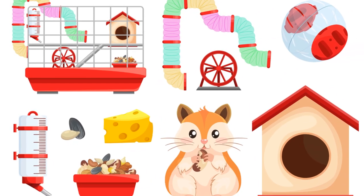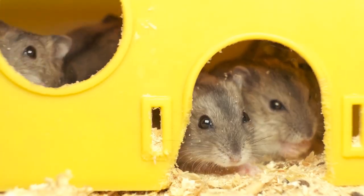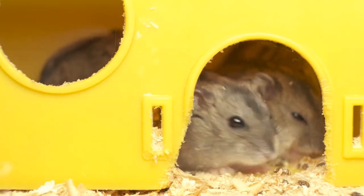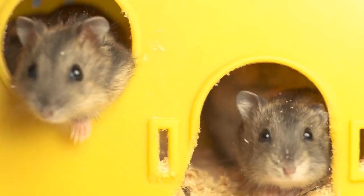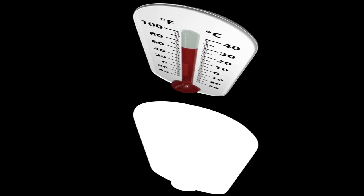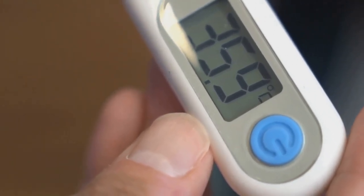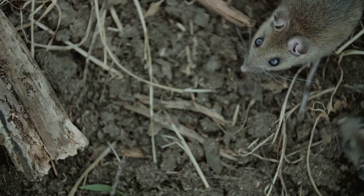Gerbils need a spacious cage to live in, ideally one with multiple levels to explore. The cage should have a secure lid to prevent escape artists from getting out. Fill the cage with plenty of bedding for them to burrow in, and provide a small house or hideaway for sleep. Temperature is also important — gerbils are desert animals comfortable in a warm, dry environment, but can suffer in extremes, so aim for around 70 to 75 degrees Fahrenheit.